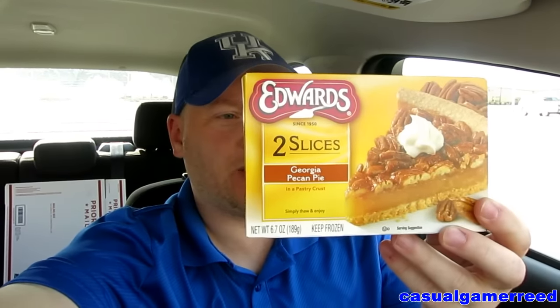Alright guys, it's Reed here once again, and it looks like it's that time — time for another exciting product review from YouTube's only straight edge food product reviewer. We got the Edwards Georgia Pecan Pie, check that out people. Pecan pie — what better way to start the morning than a piece of pecan pie? As always, remember if you have an item you want me to review, leave it in the comment section below and I may review your item next.